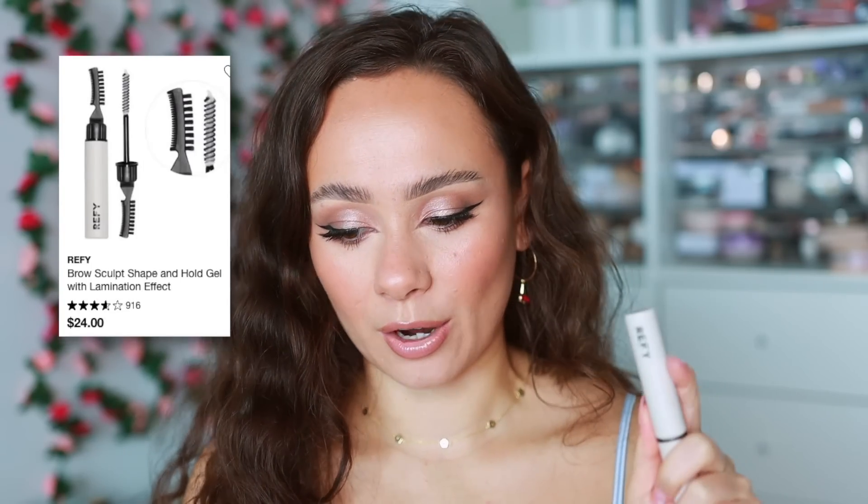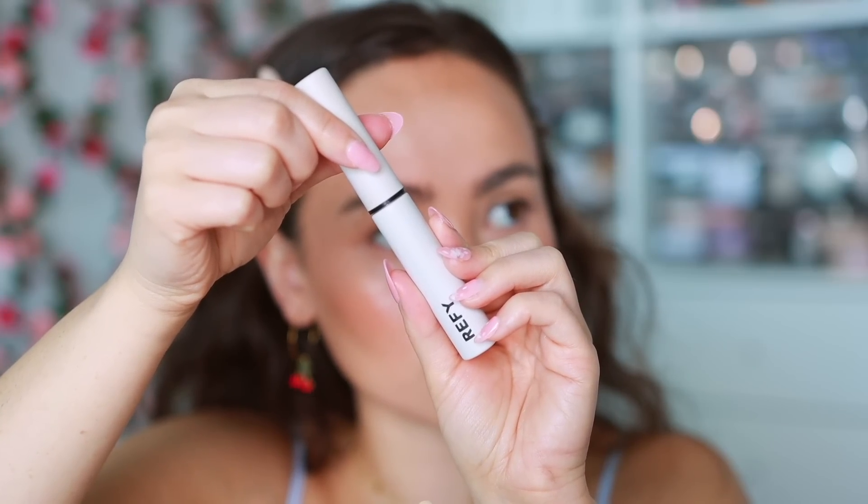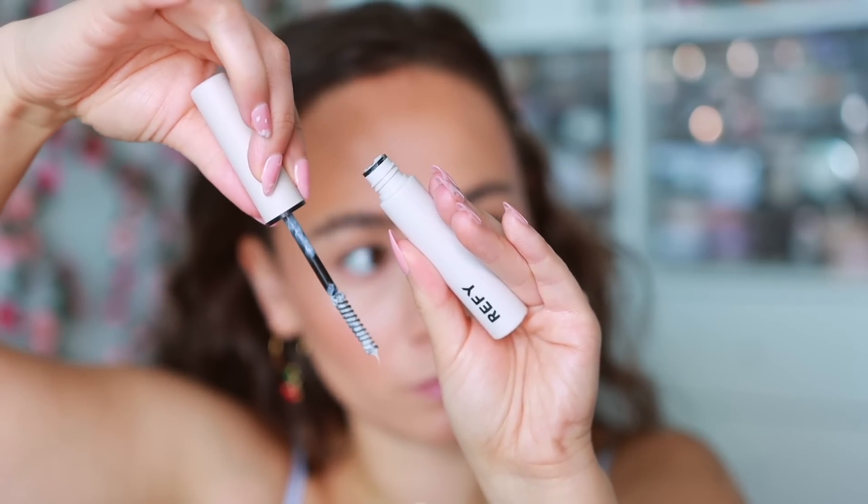Another one I really like with a stronger hold than the Too Faced is from Refy — their Brow Sculpt. I like this on my no-makeup makeup days because the hold is so intense. My brows don't even need a pencil when I use this. It's more intense than the Too Faced — I'd say Too Faced pairs nicely with filling in the brows while this one I don't fill in with, but it holds my stubborn brows up all day.